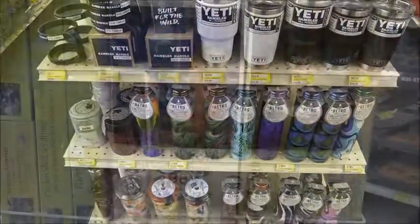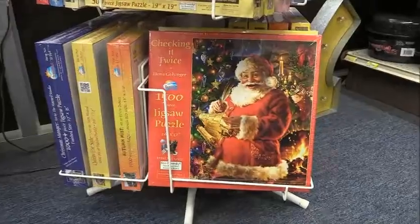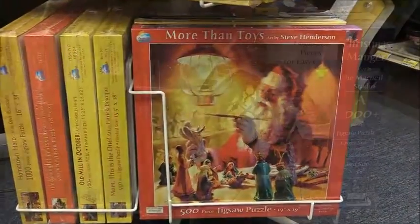New stock of holiday jigsaw puzzles and Leaning Tree cards for all occasions available now at Frying Cox in Muleshoe, Texas, 401 South 1st Street, open Monday through Saturday, 8 a.m. until 6 p.m.